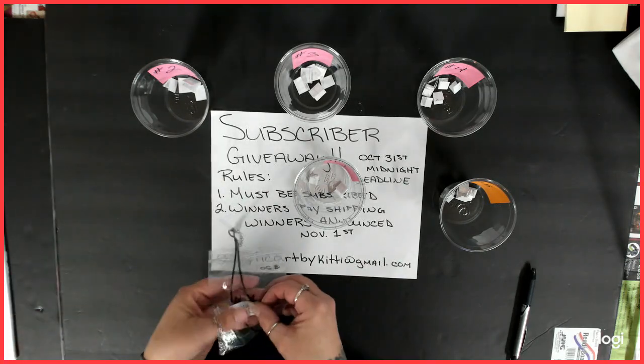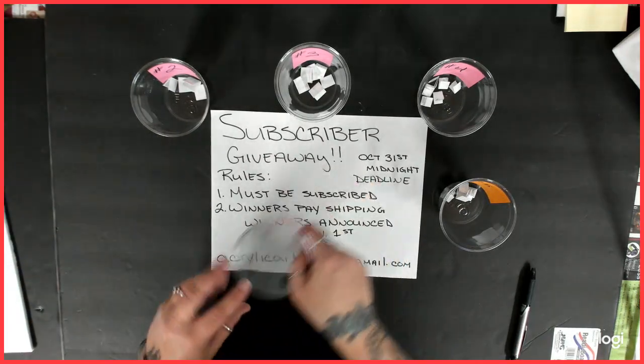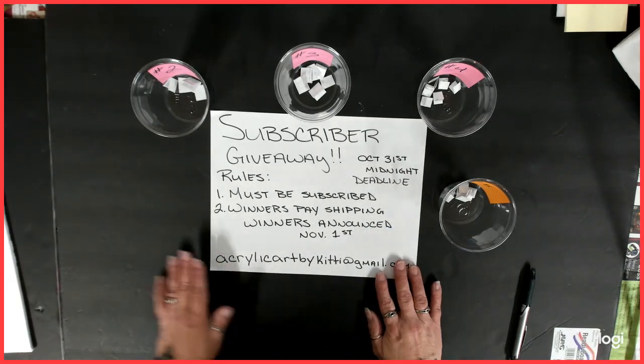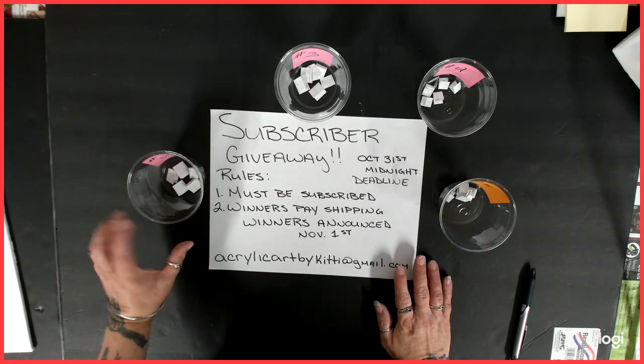So I'm going to put your name here. Send me an email, because — yeah, send me an email so I know. Just go ahead and put number one on it, and get in contact with me and we'll see what we can do. Okay, all right.